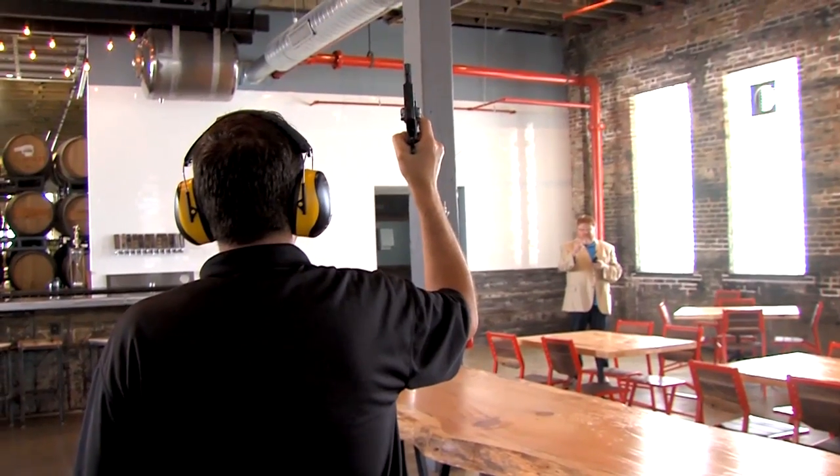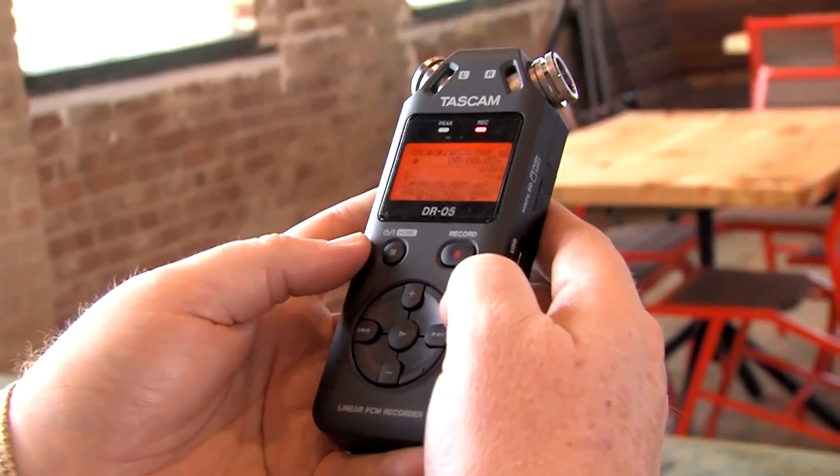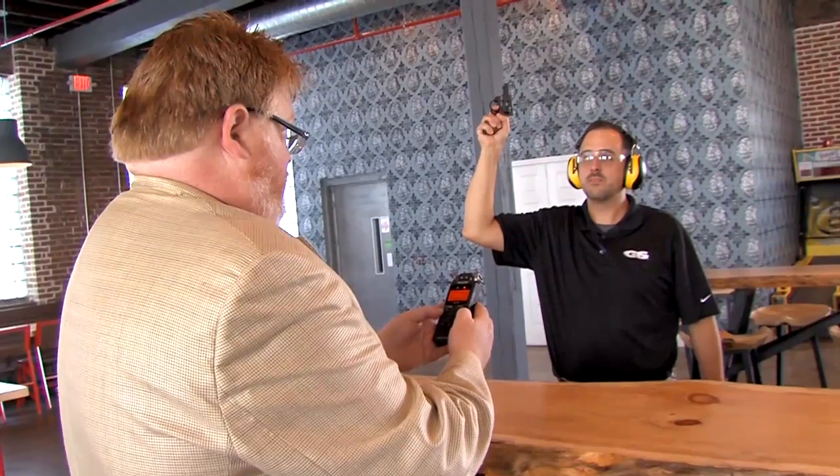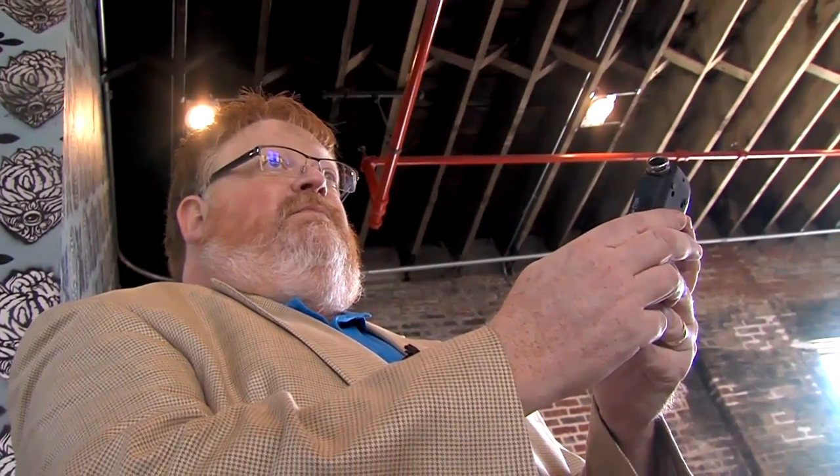So we needed help, we reached out to these gentlemen and they're here today to help us solve our problem. The first thing we need to do is come in and test the room. The way to do that is to excite the room — we want to generate a lot of noise really quickly, let it get really loud, and then measure that decay. We'll be taking six or eight measurements today and we can see where the bad frequencies are, where there's a lot of reflections, and what walls are giving us the bad reflections.